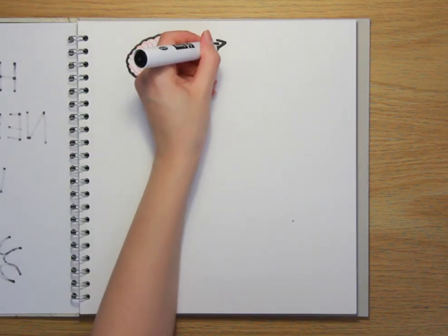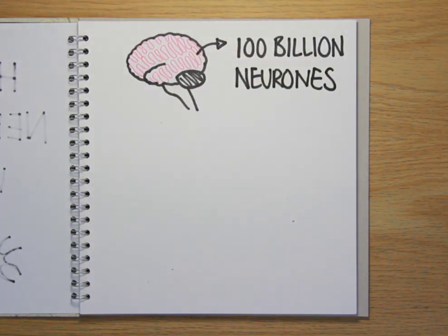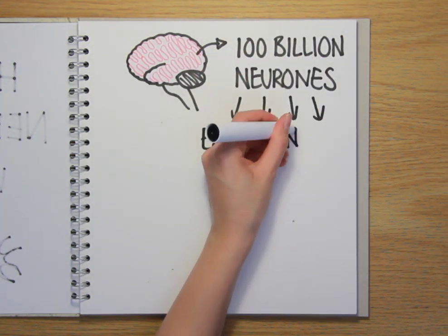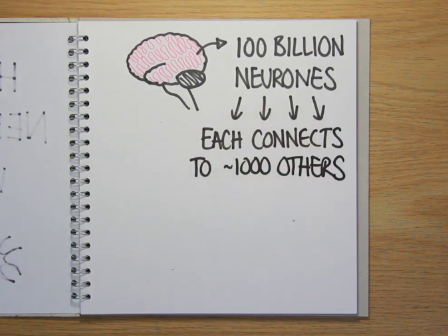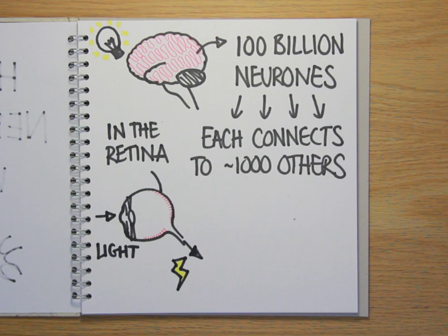The brain contains more than a hundred billion nerve cells, or neurons, and each one of them is connected to, on average, a thousand other nerve cells to form circuits that enable us to process information. There are also specialist nerve cells, like those found in the retina in the eye, that convert light into electrical activity, enabling us to see, and other nerves connected to muscles help us turn our thoughts into actions.